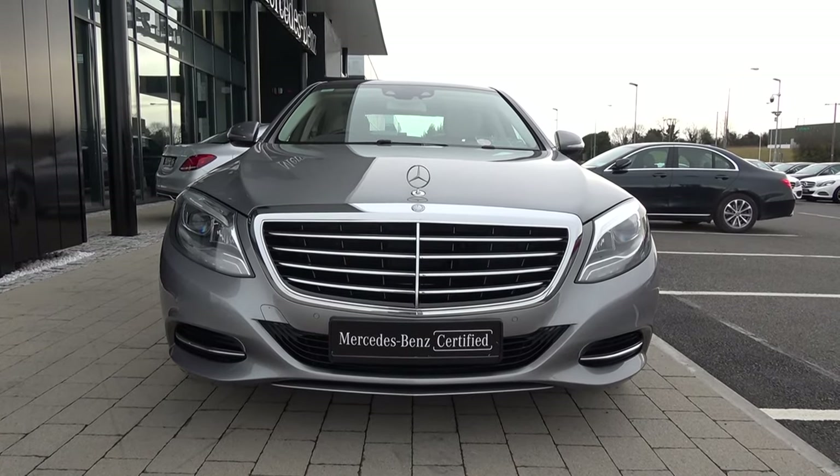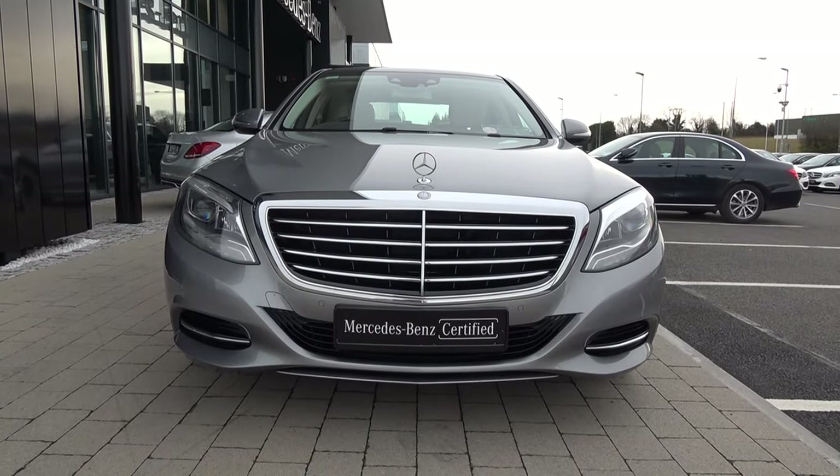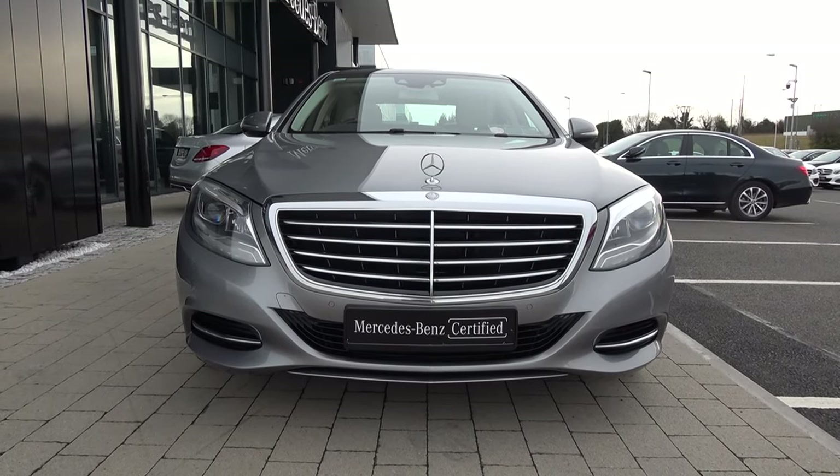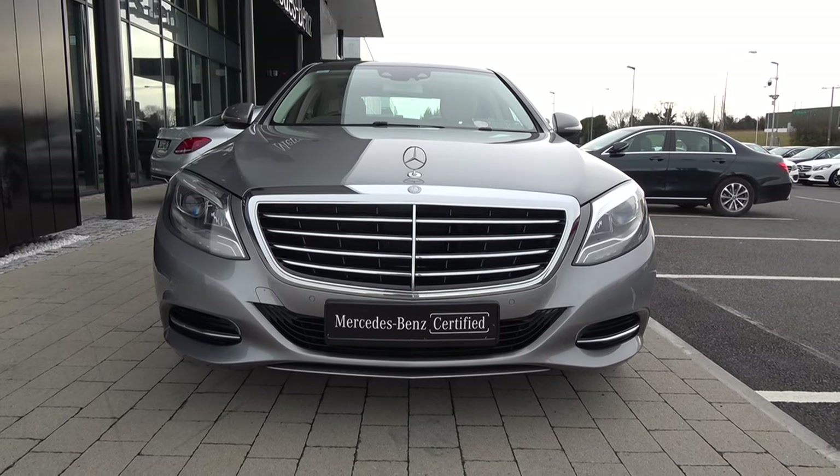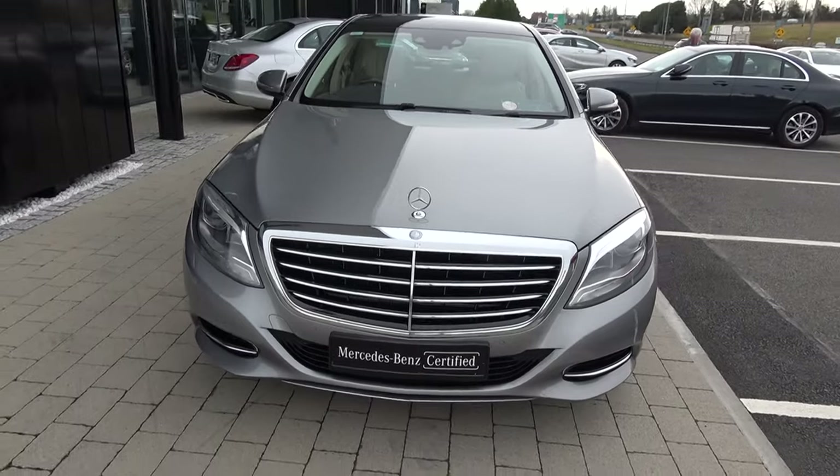This vehicle comes with a very comprehensive warranty with simple finance options available with immediate delivery. Moving forward we have your LED high performance daytime running lights, front parking sensors, and note the elegant chrome trim finish on your front grille.